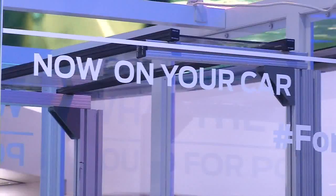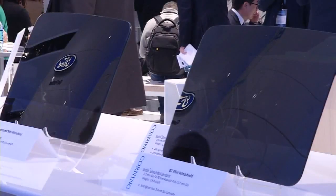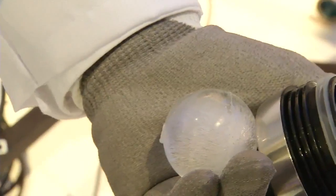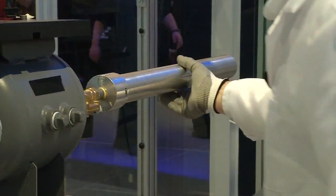At the Detroit Auto Show, Ford and Corning gave us a sneak peek at what's coming — Gorilla Glass for your car. This ball of ice is placed into a high-pressured rocket and fired at 55 miles per hour.